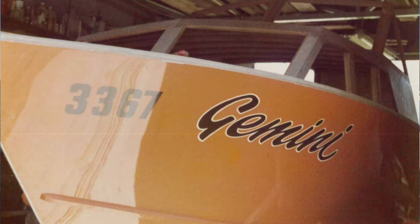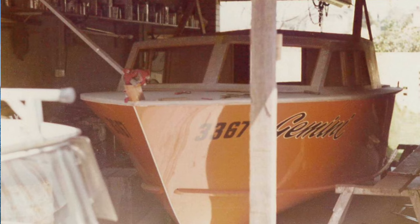Dad was a professional boat builder — built cray boats and the like — and he took some time away from work to build Gemini.